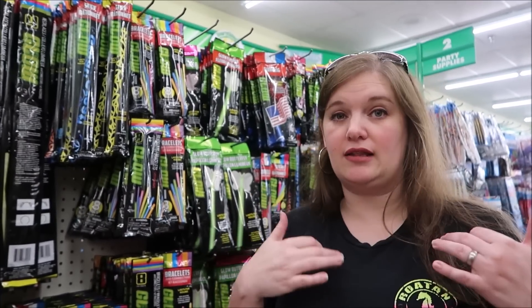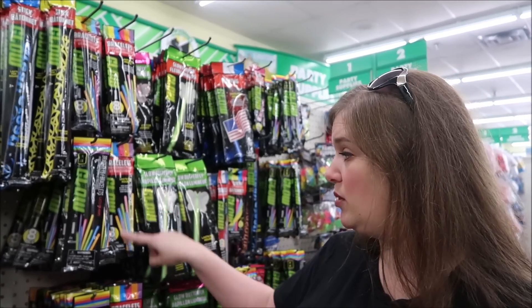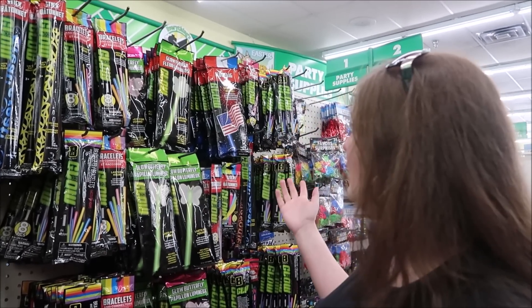They do give away glow necklaces - they'll throw handfuls at a time, but you've got to fight for them. And it's just glow necklaces. What we did last time is we got some extra glow necklaces plus some bracelets. And they've got cool things for the little ones. So you can really take that glow party to the next level.